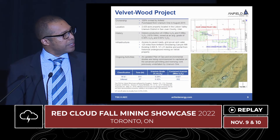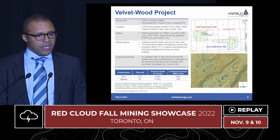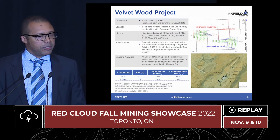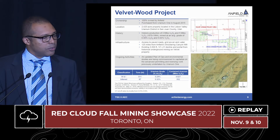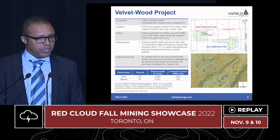A little more detail on Velvet Wood: acquired back in 2015, with historic production of 4 million pounds of uranium and 5 million pounds of vanadium. There's access to infrastructure — lots of roads, power, and water in place. We're also working on the plan of operations for the project to ultimately get the mining permit updated for Velvet Wood.